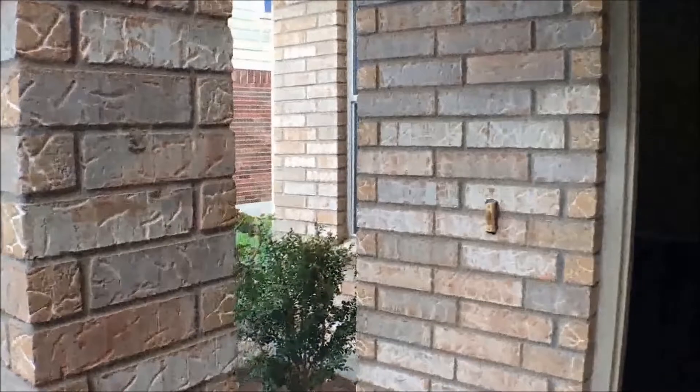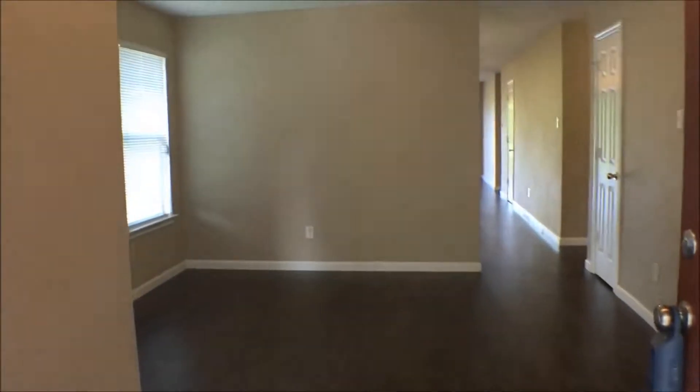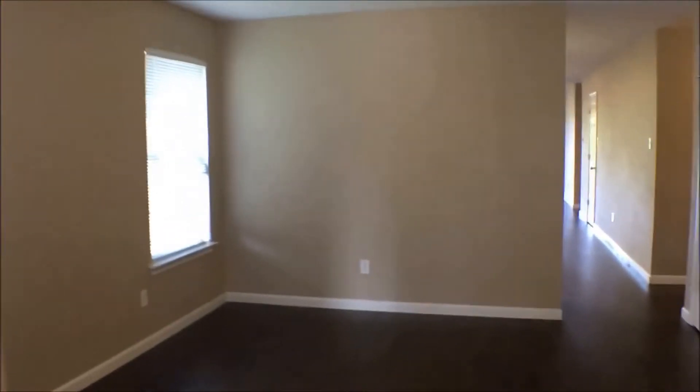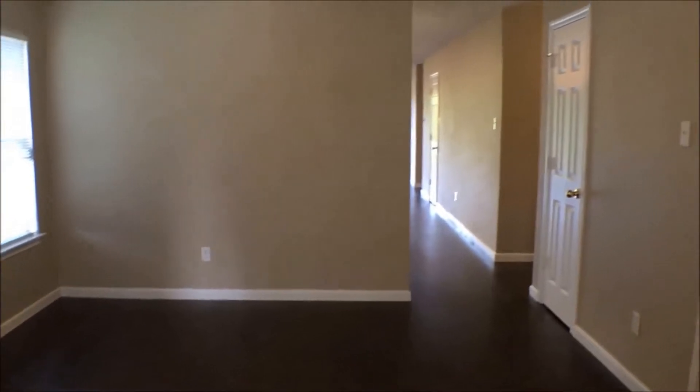We are on the porch and we'll see again just nicely landscaped, nice shrubbery. As we enter in, we are in the formal living room. You see it's nice and spacious.